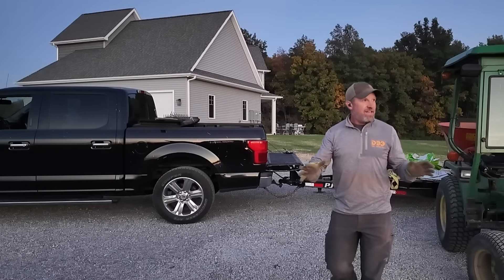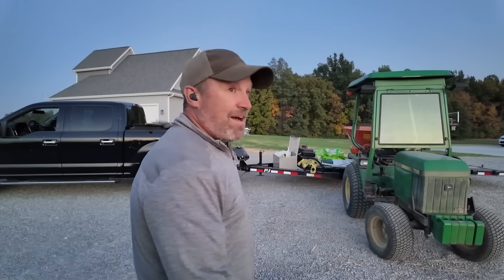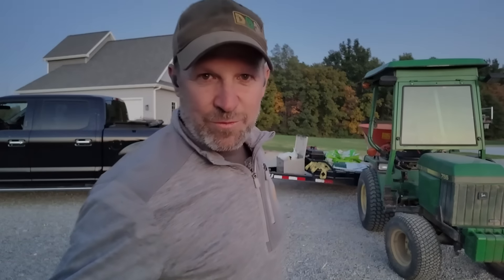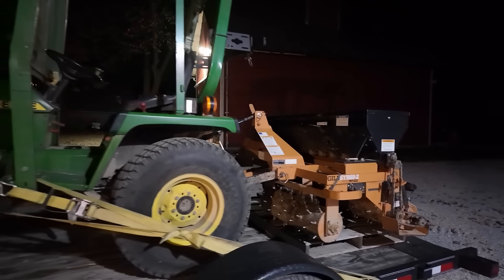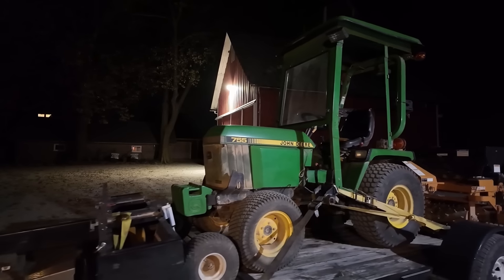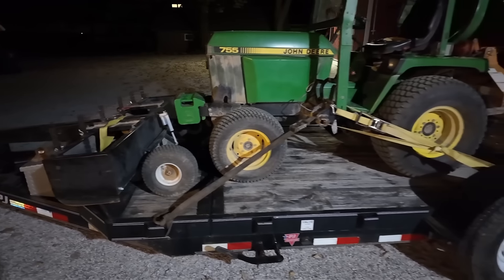I got everything reseeded and overseeded and I'm out of seed. I've only got a little bit of daylight so I'm going to try to get everything loaded up. It looks like everything stayed on for the ride home. That could quite possibly be my last trip home — if the weather hits right and we get the rain and the seed comes up, we could be completely done.